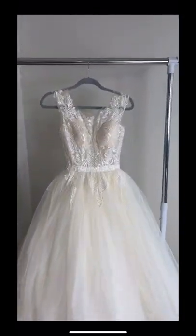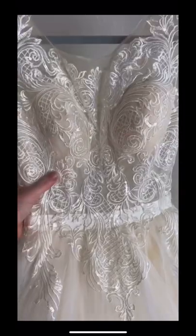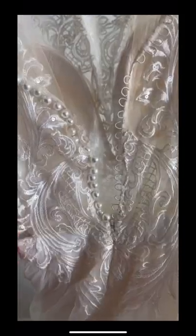This one is my absolute favorite. Look at the top of that and then it has these little pearl buttons up the back. And a bunch of veils but they're not that interesting.